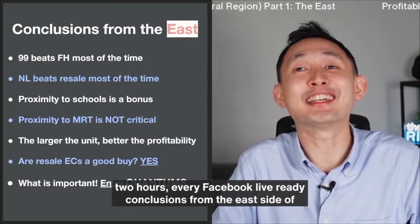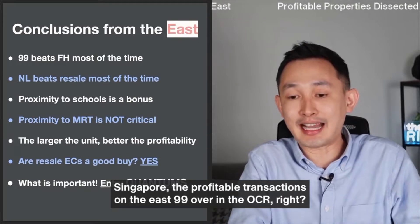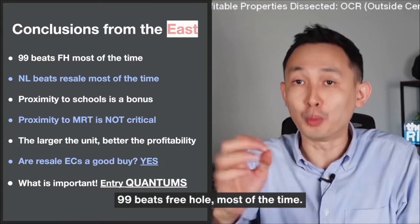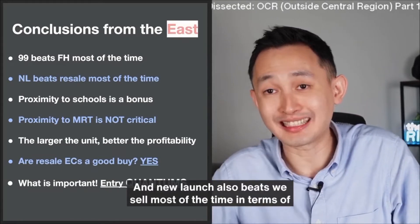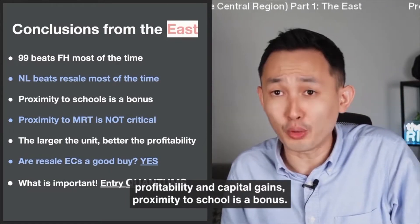Conclusions from the East side of Singapore — the profitable transactions on the East. 99-year leasehold beats freehold most of the time over in the OCR. A new launch also beats resale most of the time in terms of profitability and capital gains. Proximity to school is a bonus.